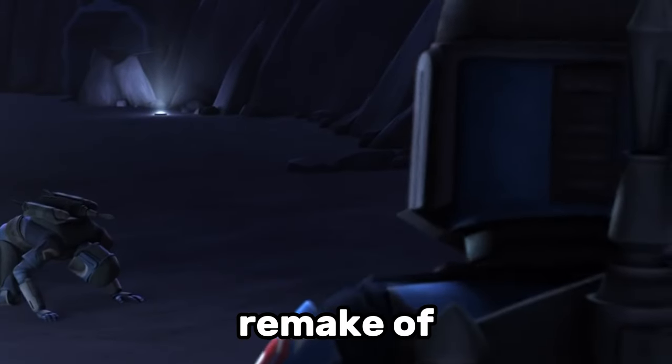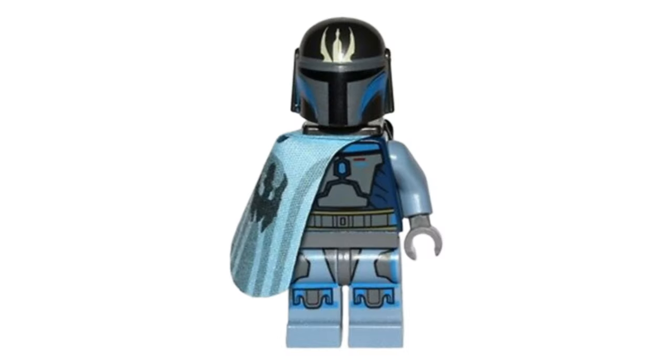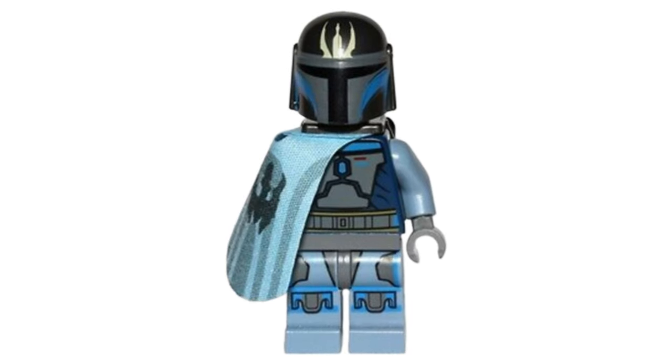I'd also really like to see a remake of Pre Vizsla. Although he hasn't appeared in Star Wars since the Clone Wars, I still think a lot of LEGO Star Wars fans would love to see him in a set again.